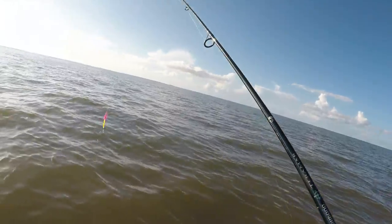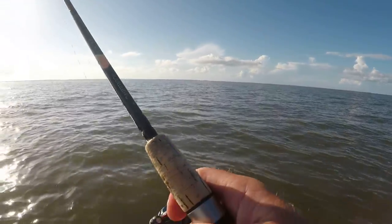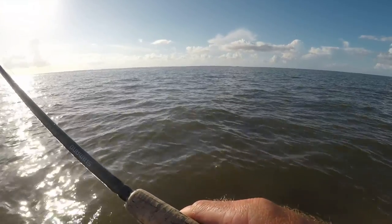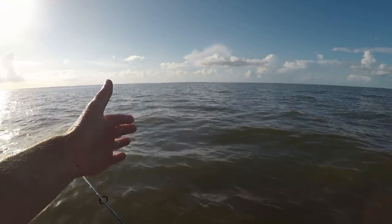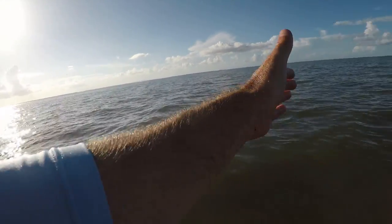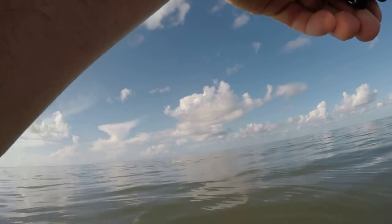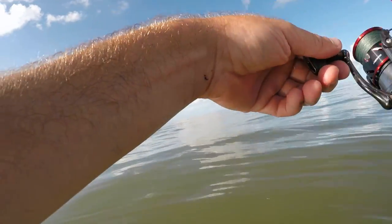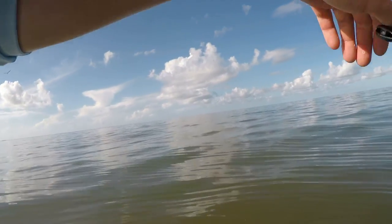Going to throw out in the same spot and see if that was a one-time thing or if they're stacked up right there. The way I'm working this is I'm just reeling it in fairly slow and giving it two pops, so that lure is just gliding through the water, and whenever you pop it it just kind of violently goes to the left or the right. Of course I missed the hook set on that one. I think this is a trout — popped it right here about 15 feet in front of me. Yeah, it's a trout. Steadily working into some deeper water.